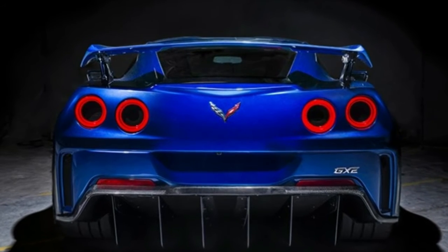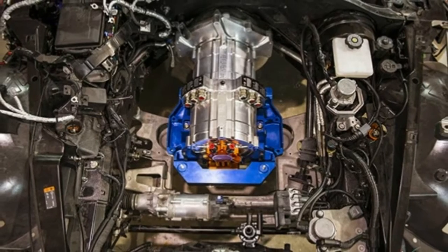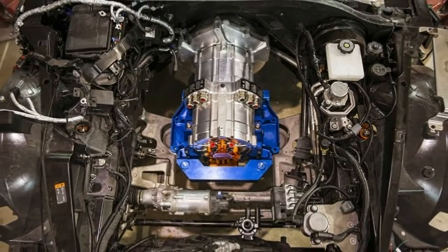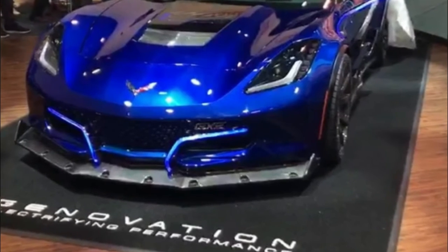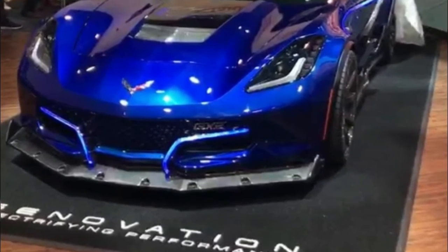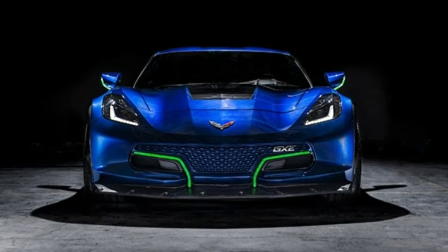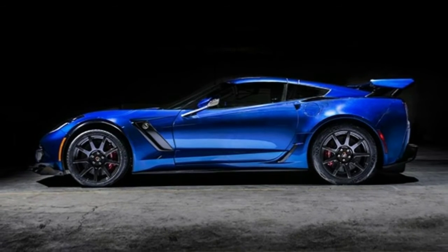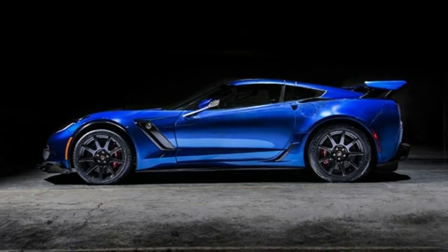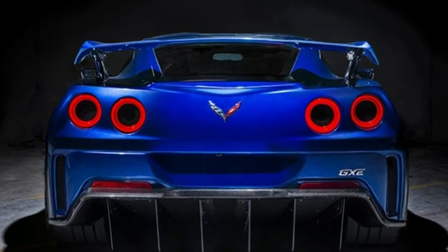Genovation declined to release detailed performance specifications, but the company said the car has state-of-the-art batteries, inverters and electric twin motors. The motors produce more than 800 horsepower (596 kilowatts) and 700 pound-feet of torque. This enables the car to accelerate from 0 to 60 mph in less than 3 seconds and hit a top speed in excess of 220 mph.